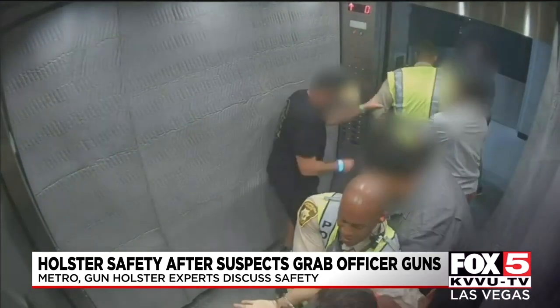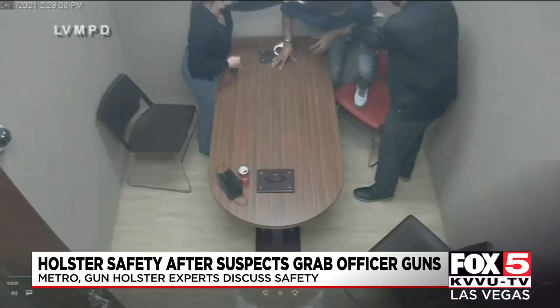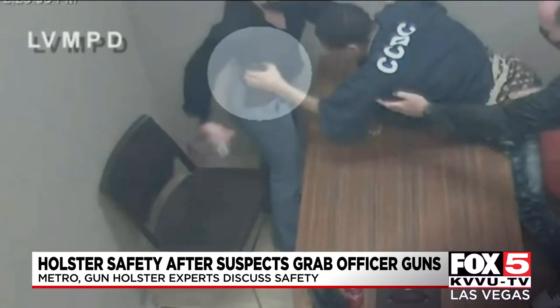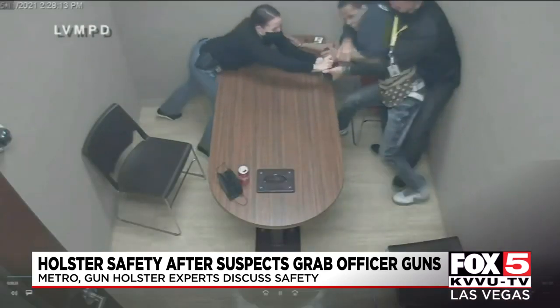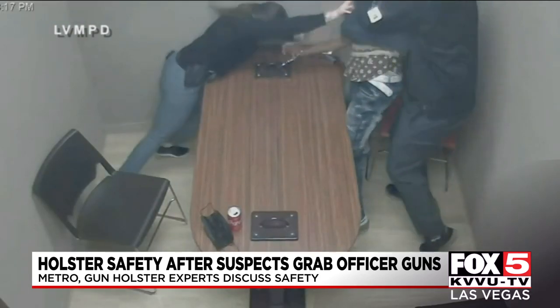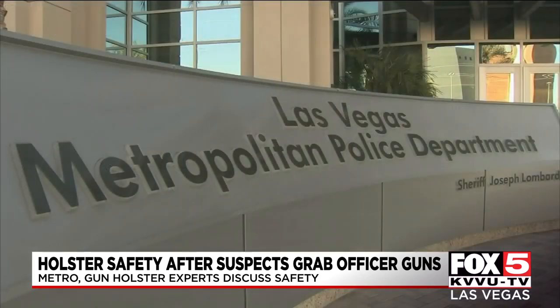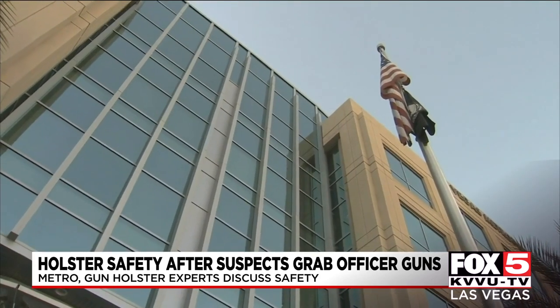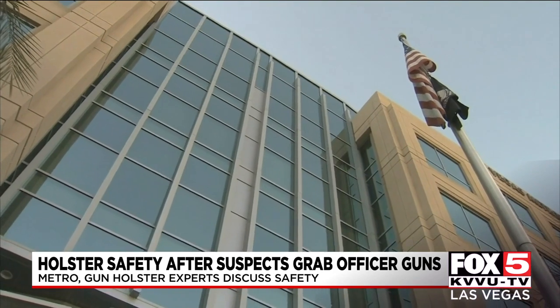Both officers were sent to the hospital and are expected to recover. You might recall a similar situation happened just two months ago when Terrell Rhodes, the man police accused of killing two-year-old Amari Nicholson, grabbed an officer's gun and actually removed it from the holster. Thankfully, he wasn't able to fire it, but the situation was dangerous for all involved.